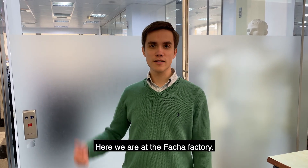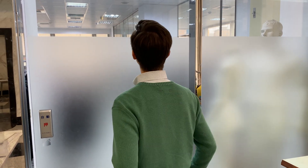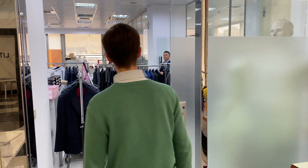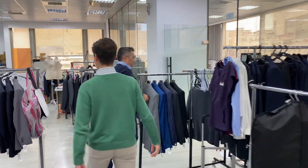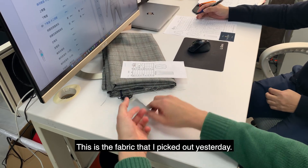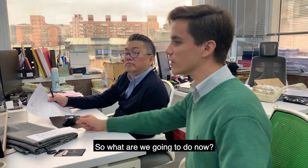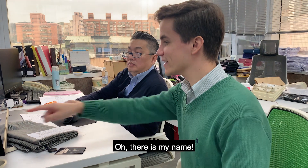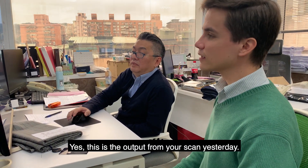So here we are at the Facha factory. I'm excited for my visit. This is the fabric I picked out yesterday, and that's my order — there's my name. So you have my scan data from yesterday? Yes, this is the scan data from yesterday.